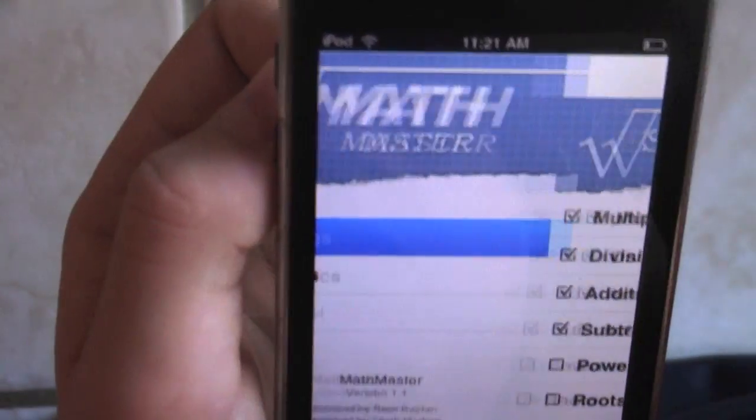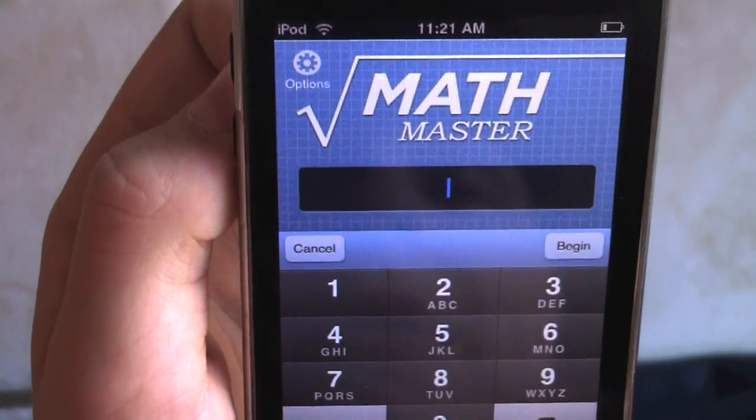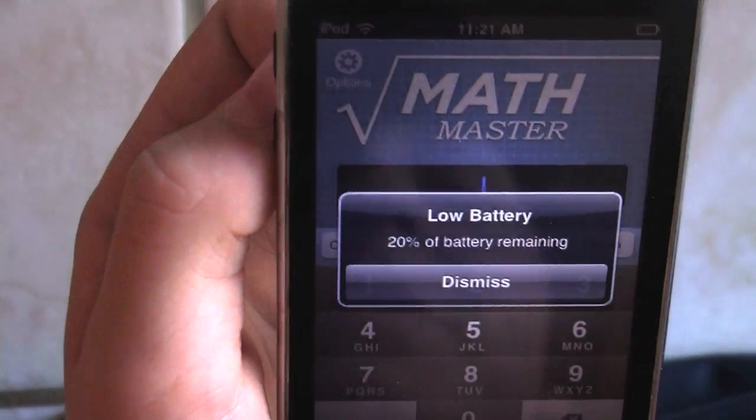But this app — you could really learn a lot from this app. It's actually helped me get faster with my multiplication skills.